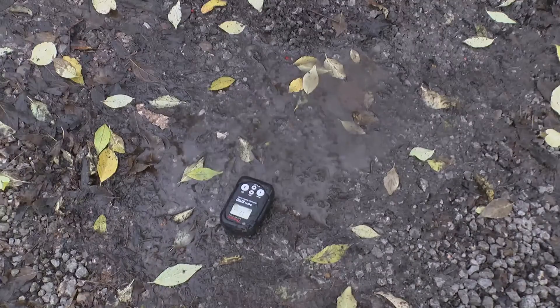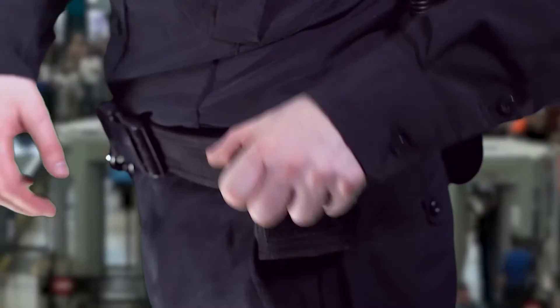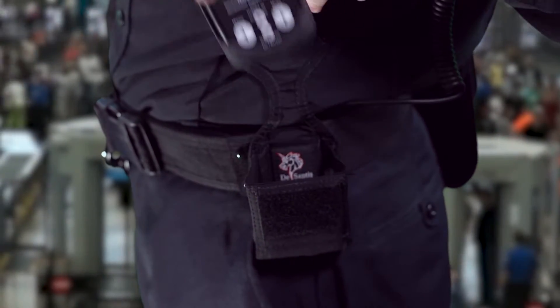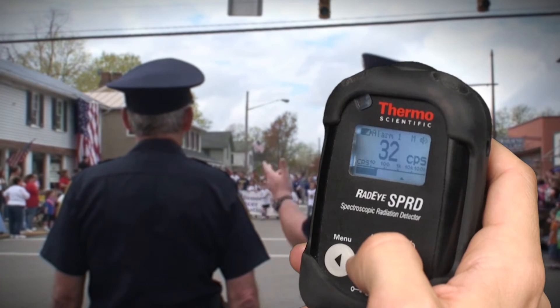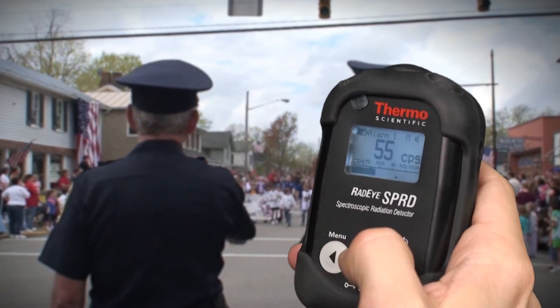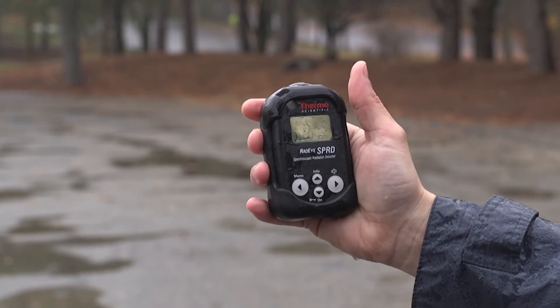This lightweight and easy to carry instrument is rugged enough to stand up to the harshest conditions. It can be worn on the hip and is easily accessed when needed. Whether you are a small security company or part of America's largest police forces, the Radeye SPRD will be one of your most important tools.